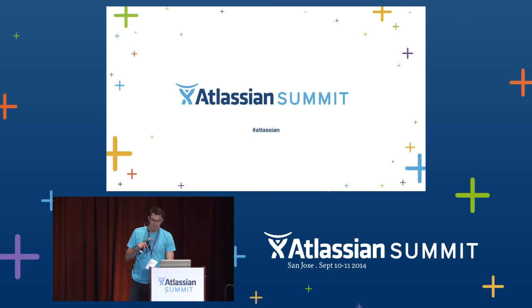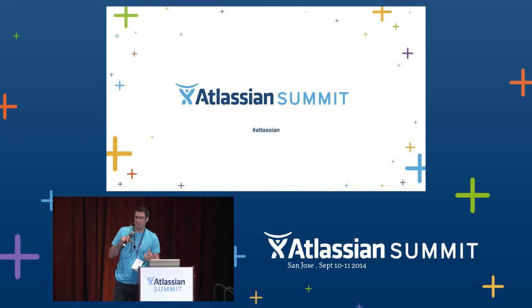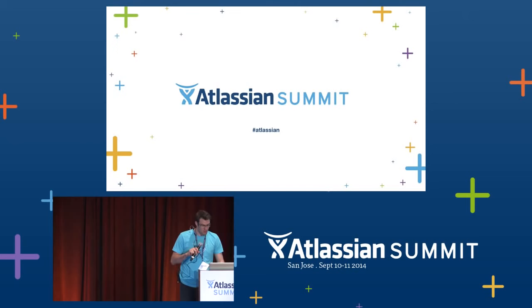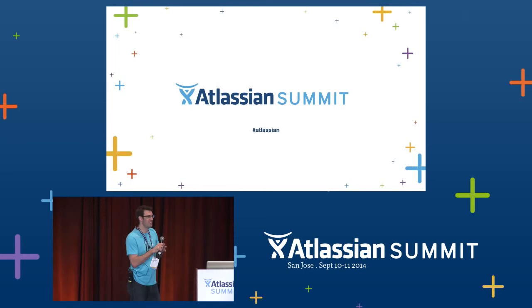Our first speaker today is Tony. Tony joins us from Amsterdam, where he's the Lean Innovation Program Manager. While Service Desk is primarily designed as an IT Service Desk, we wanted to show you how we've been adapting it to different use cases. Tony is going to share with you how we've been using it to support customers. Please join me in welcoming Tony to the stage.